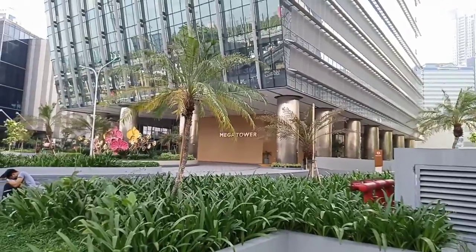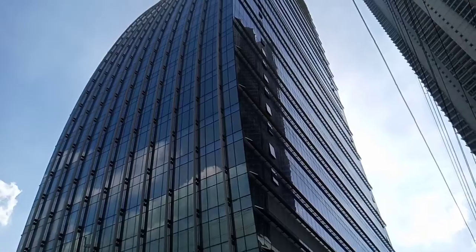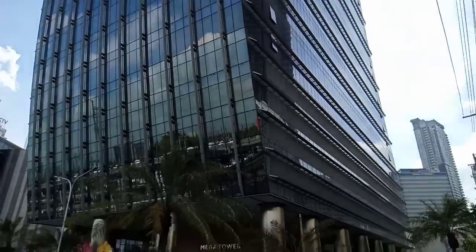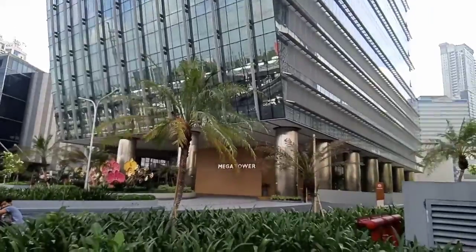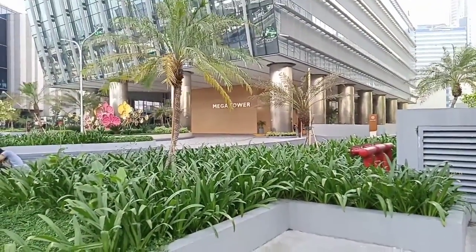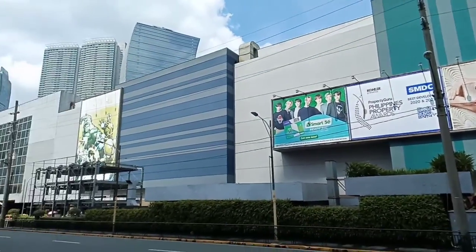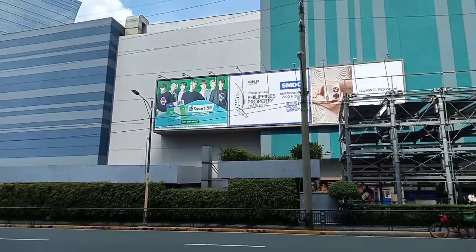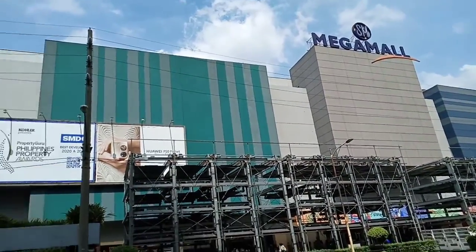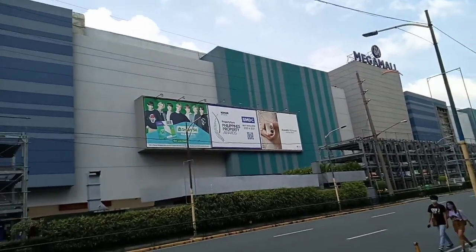No Starbucks — probably have breakfast there. Okay, so this is in Megamall. What a towering tower, if I may say so myself. This is a new building, a skyscraper, just adjacent to Megamall. So here's the front of Megamall, and as you can see, there has been a lot of changes. A lot of new buildings were built in this very famous Megamall.